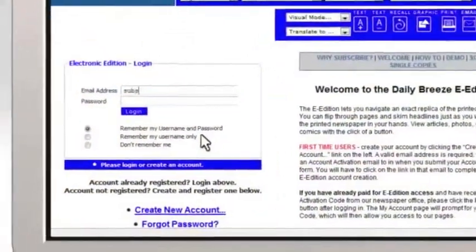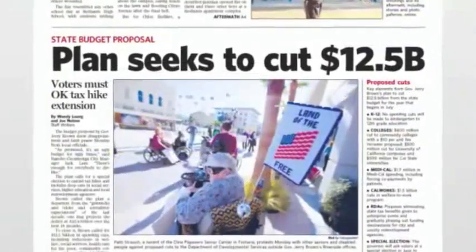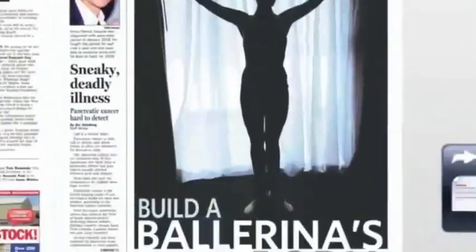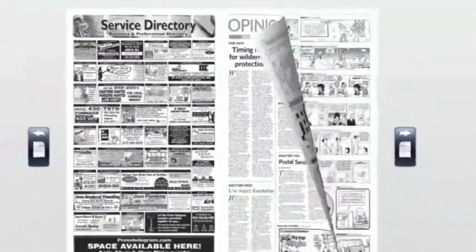You can log on anywhere you find a high-speed internet connection. You'll always get the latest edition with the most up-to-date news and sports scores — every page, every photo, even ads — with all the special features that you love in your printed daily newspaper.